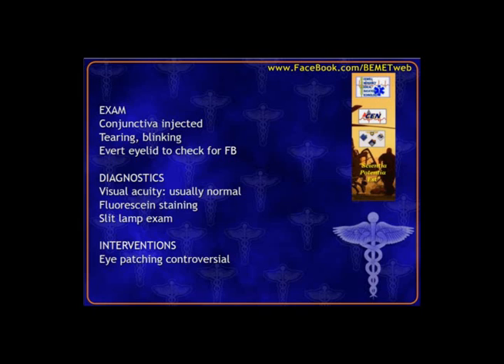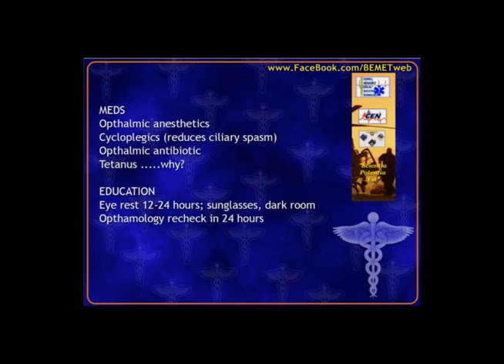Eye patching is 50-50 in current practice — since the cornea is avascular, closing the eye doesn't necessarily promote good healing. If asked, lean toward not patching. Ophthalmic anesthetics like tetracaine give quick relief of painful symptoms. If there's an iritis component, use cycloplegics to reduce ciliary muscles. Don't forget tetanus prophylaxis — the corneal epithelium is an external barrier, and a break in it is a potential entry point for tetanus.